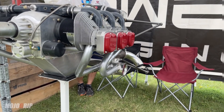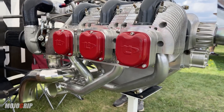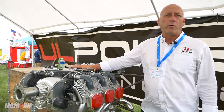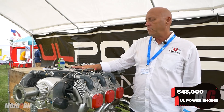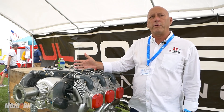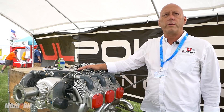All the engines are priced in euros, so our price here in the U.S. varies with the fluctuation of the exchange rate. This engine is 40,000 euros, which is about $48,000 right now. The normally aspirated version of this engine is about 36,000 euros, so it's about $12,000 more for the turbocharged.